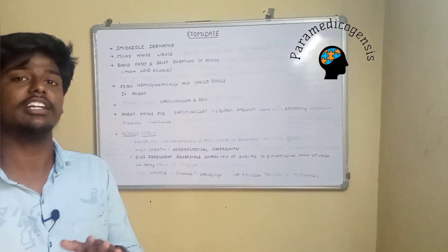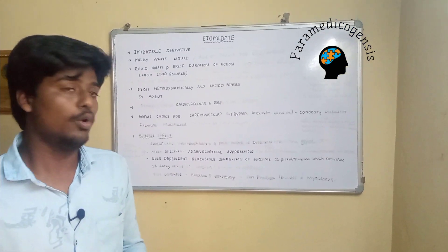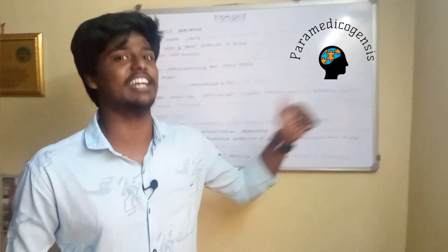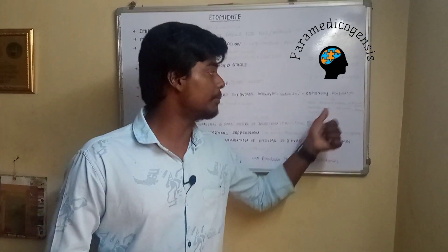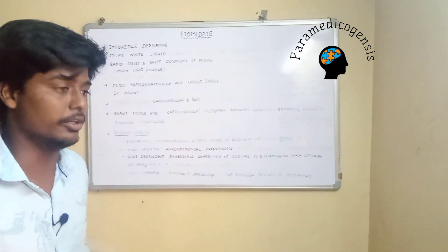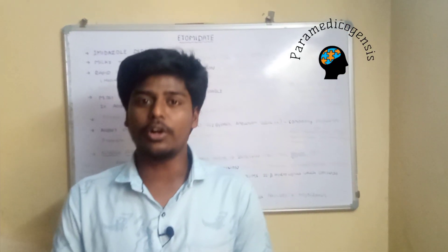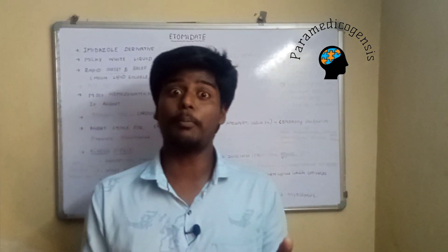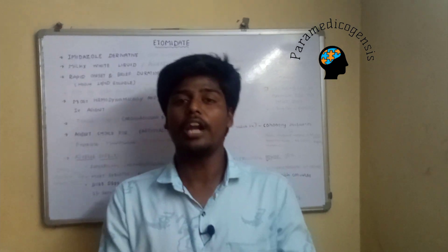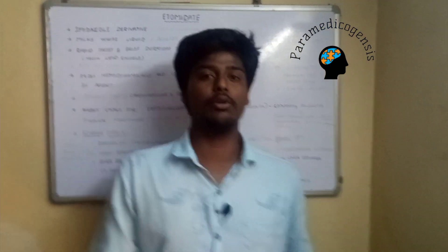Contraindications include patients with sepsis, profound hypotension, adrenocortical insufficiency, hypersensitivity, age less than 10 years, geriatric patients, and pregnancy. The most common side effects of etomidate are nausea and vomiting — it is emetogenic in nature, unlike propofol which has anti-emetic properties. It can also produce hiccups and myoclonus.